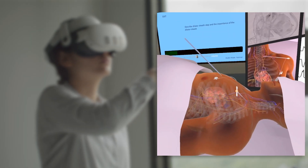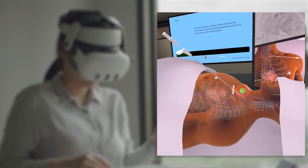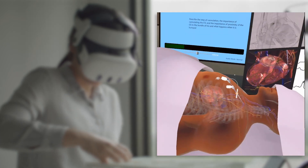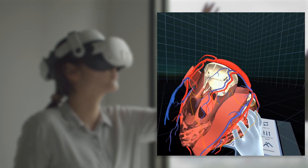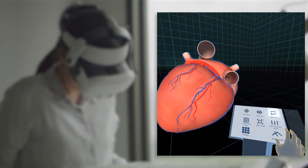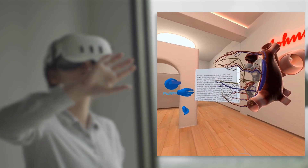Practice makes perfect. Our VR technology provides a safe and realistic environment where you can rehearse procedures again and again. Experience the freedom to make mistakes, learn from them, and perfect your technique without any risk. Moreover, our multi-user support allows you to learn alongside instructors or peers in the virtual space, enhancing your learning experience through collaborative practice. Delve deep into the intricacies of medical procedures, learn at your own pace, and hone your skills confidently.